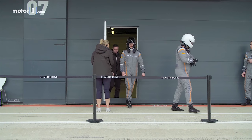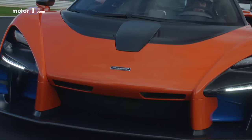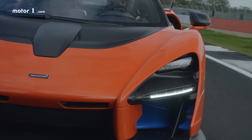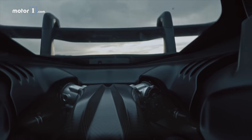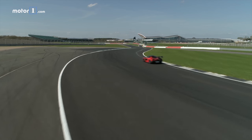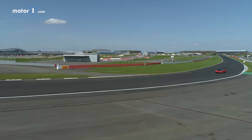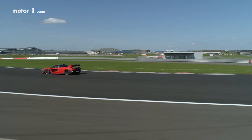Before I hop in the car for some breathless laps, let's do a quick refresher on McLaren's range topper. At the heart of this ultra lightweight carbon fiber package is a bi-turbocharged 4-liter V8 making 789 horsepower and 590 pound-feet of torque, driving the rear wheels via a 7-speed dual-clutch transmission. All of that power and carbon means the car is quick — 2.7 seconds to 60 miles per hour — and fast, with a top speed of 211 miles per hour.